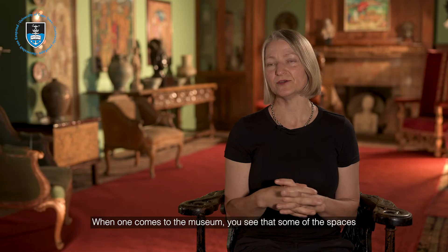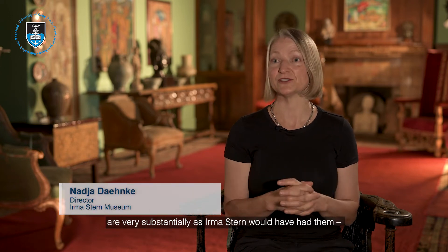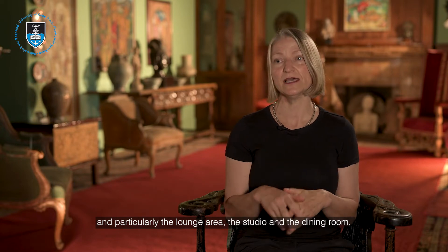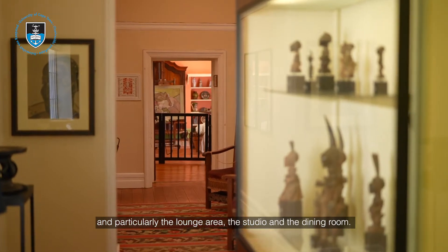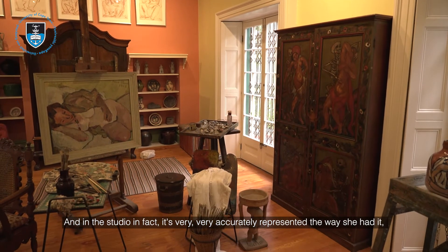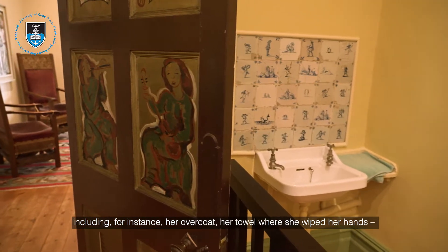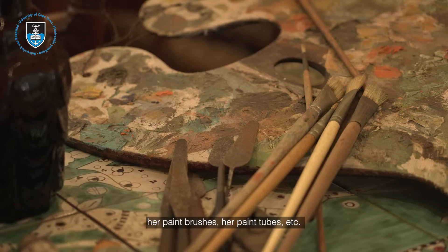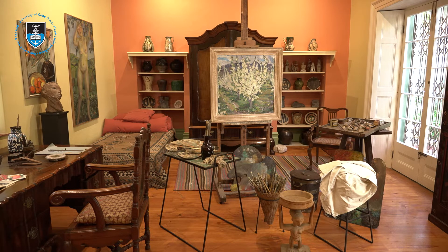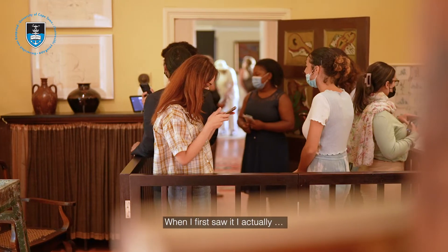When one comes to the museum, you see that some of the spaces are very substantially as Irma Stern would have had them — particularly the lounge area, the studio, and the dining room. In the studio, it's very accurately represented the way she had it, including her overcoat, her towel where she wiped her hands, her paintbrushes, her paint tubes — all kept the way that she would have had them.